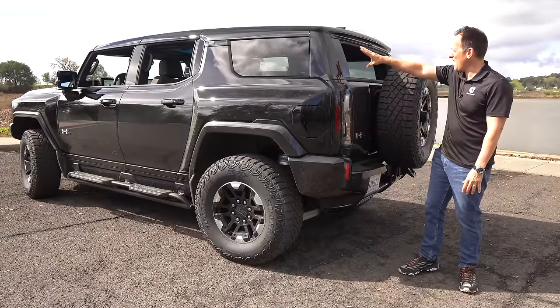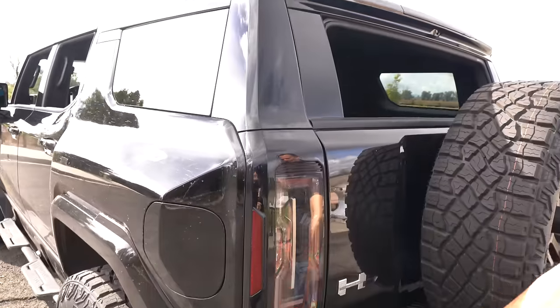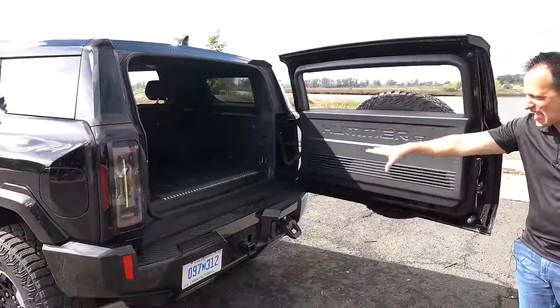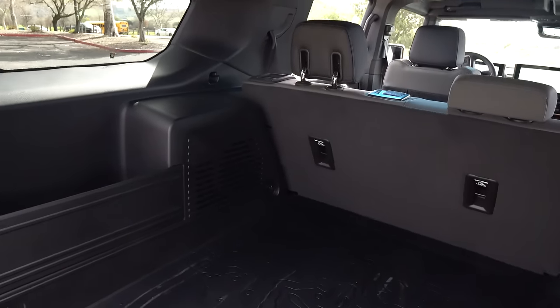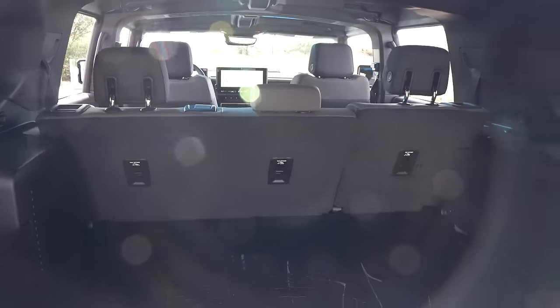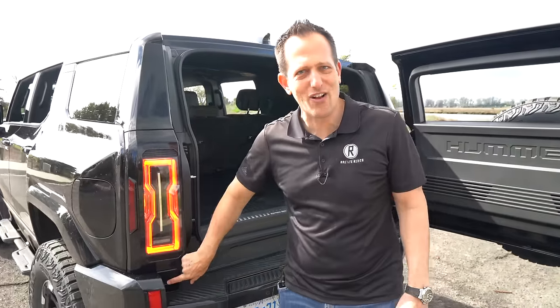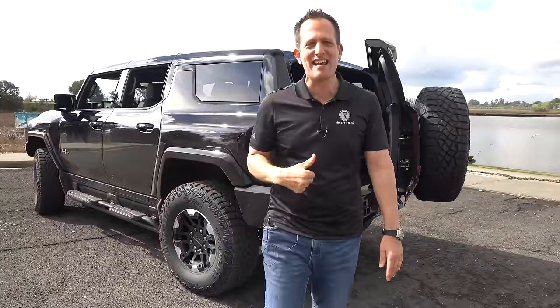Cargo area time. The power rear glass slides down, and then the power swing-out cargo door opens at the touch of a button — greeting you with almost 30 cubic feet of space. For full cargo area details, check the first look review linked at the end. It's all about the first drive now — let's get charged up and go on throttle in this Hummer EV SUV.